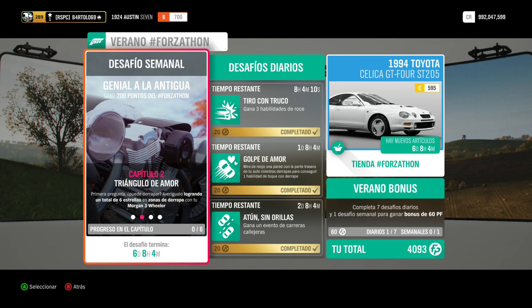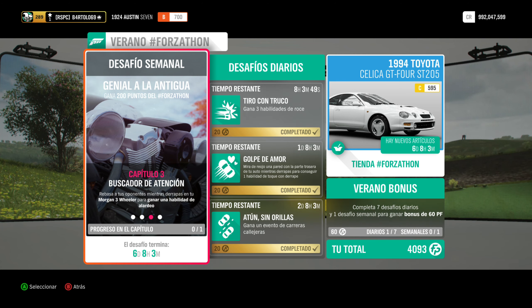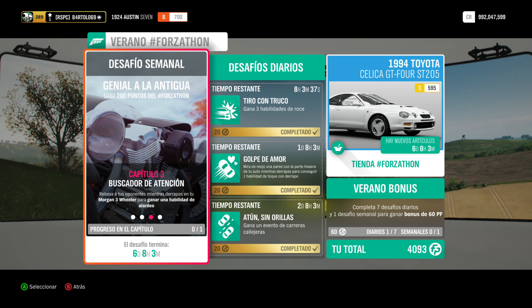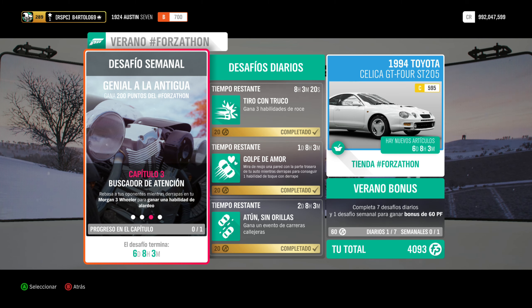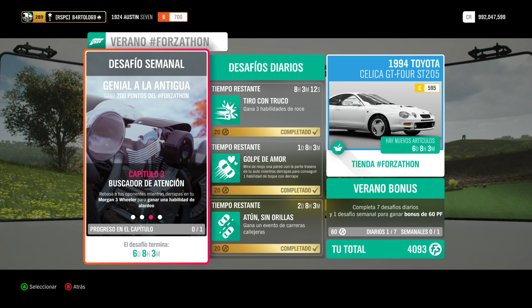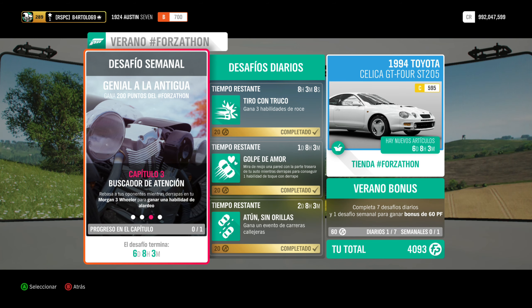Capítulo tres: Buscador de atención. Rebasa a tu oponente mientras derrapa en tu Morgan 3 Wheeler para ganar una habilidad de alardeo. En mi juego la traducción es «presumido». Es pasar de cerca a un rival mientras derrapa un poquito — un rebase, al mismo tiempo derrapando, chuleándolo un poquito. Es una habilidad cabezona: hay veces que sale a la primera, otras veces se puede tardar. Y la buena noticia es que solamente es una esta vez.